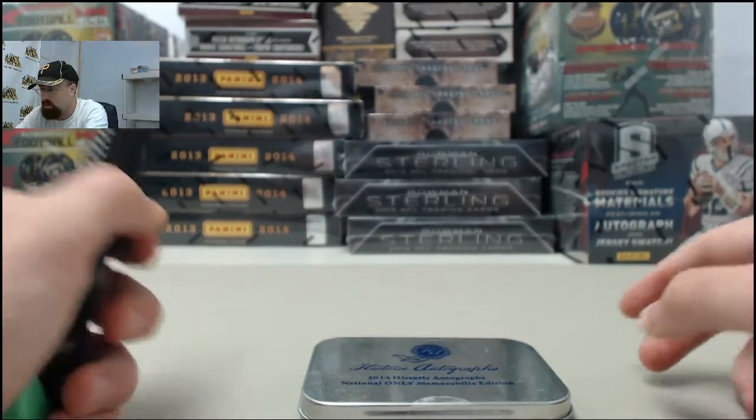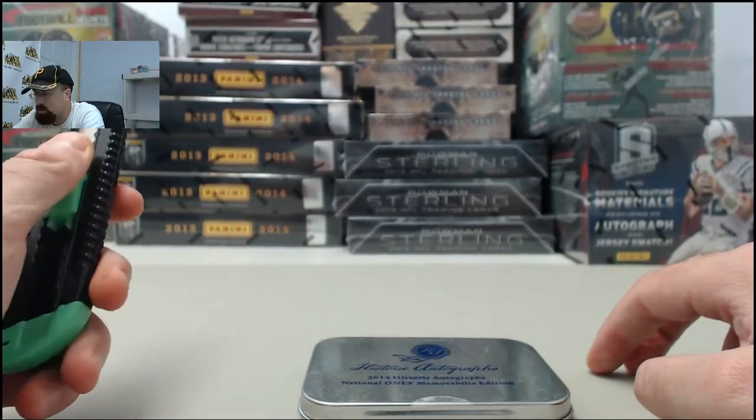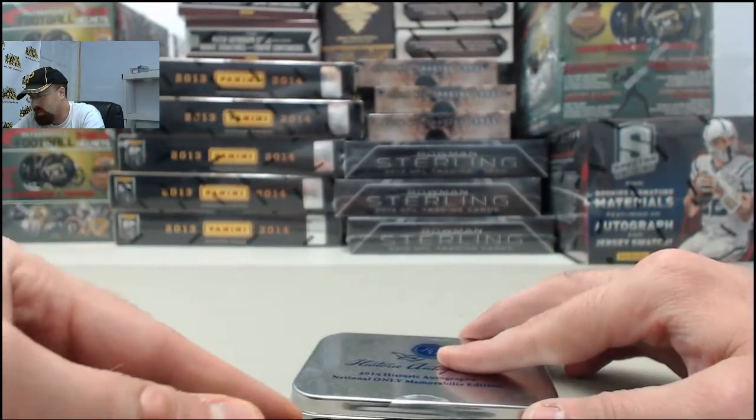Alright, and here we go for Cheryl. This is going to be Historic Autographs, 2014 Historic Autographs National Memorabilia Edition tin. Cheryl, good luck, and let's get to breaking.